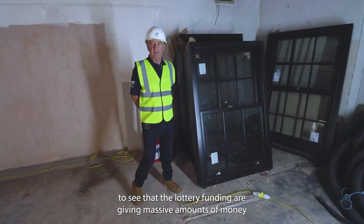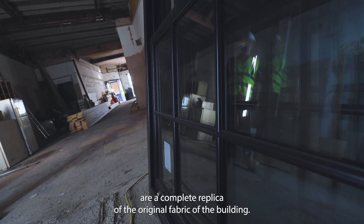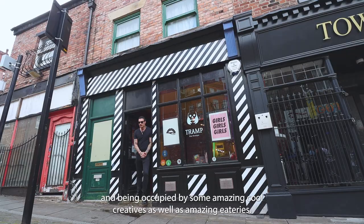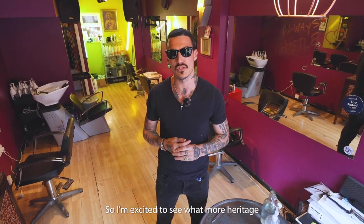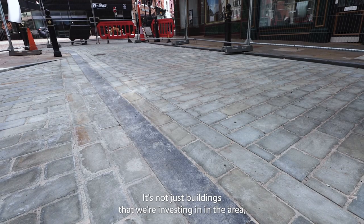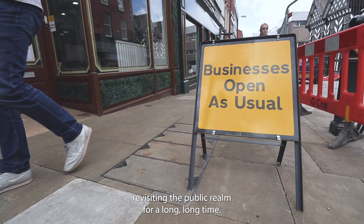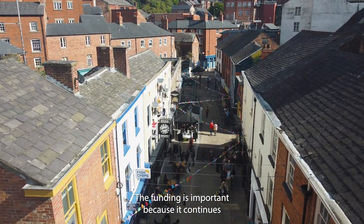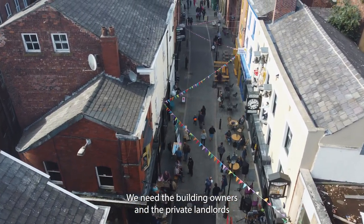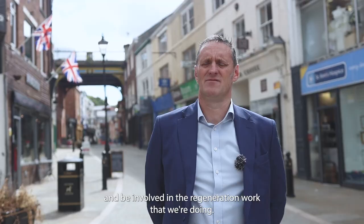It's fantastic for the client and the members of the community to see that the lottery funding is giving massive amounts of money to help prepare and restore these buildings. As you can see, the windows that we're installing are a complete replica of the original fabric of the building. It's amazing to see all those buildings that were falling down now being restored and occupied by some amazing, cool creatives as well as amazing eateries. I'm excited to see what more the heritage fund can bring to the area. It's not just buildings that we're investing in — we're also investing in all the spaces in between. These are all built to last, and hopefully we won't need to be revisiting the public realm for a long, long time. The funding is important because it continues the regeneration of a really important and historic area of Stockport's town centre, but Stockport can't do it on its own — we need the building owners and private landlords involved in this area to also step up and be involved in the regeneration work that we're doing.